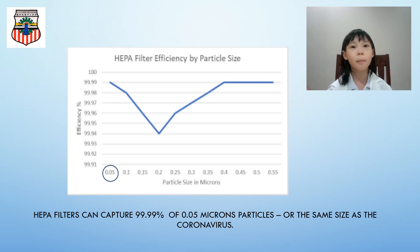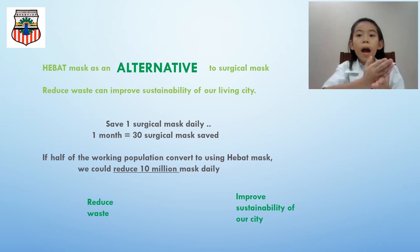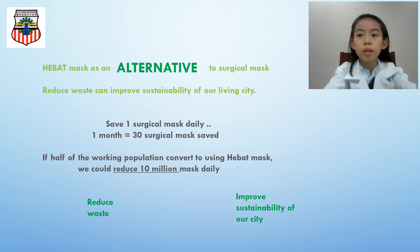Surprisingly, the HEPA filter works so well it could filter 99.99% of 0.05 micron particles — the same size as the coronavirus. We encourage everyone to switch to the HEPA mask as an alternative to the surgical mask. If I save one mask a day in a month, I would have saved 30 pieces. If half of the working population switches to the HEPA mask, we save 10 million masks from going to the bin.